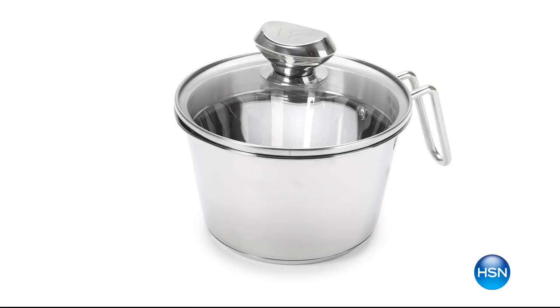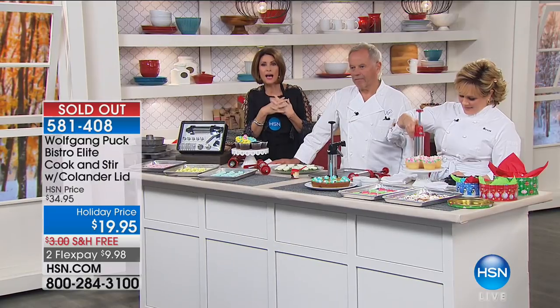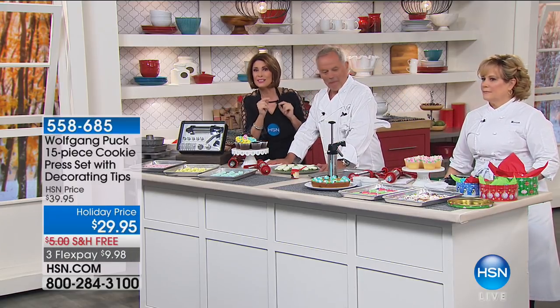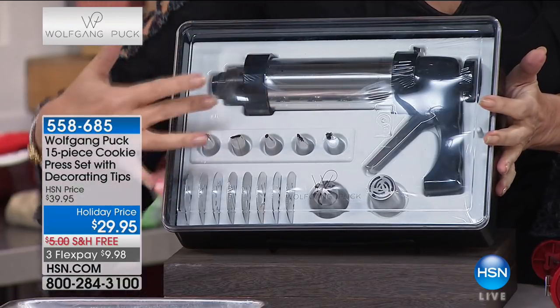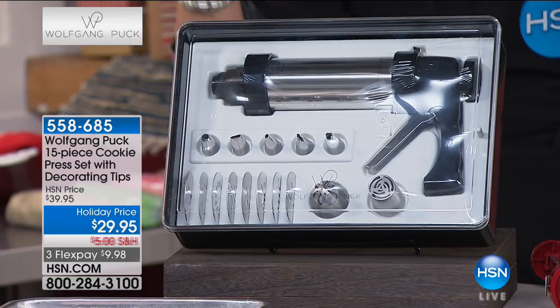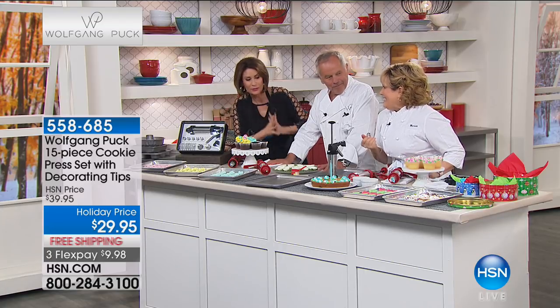Back with Wolfgang Puck and Marion — Alice Corona with a quick update. The cook and stir has officially sold out. If you want the bakeware set, we have the final 500 left. We're going to use the cookie sheets from the bakeware set because this cookie press is crazy cool. You're getting all the pieces — the cookie press itself, all of these tips.